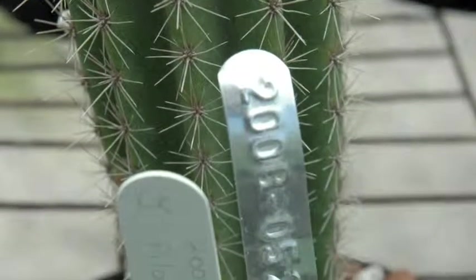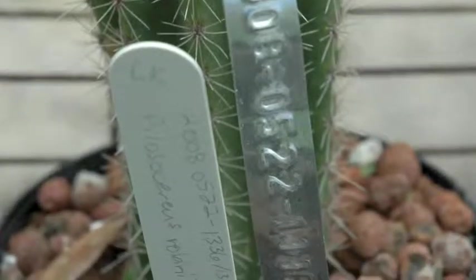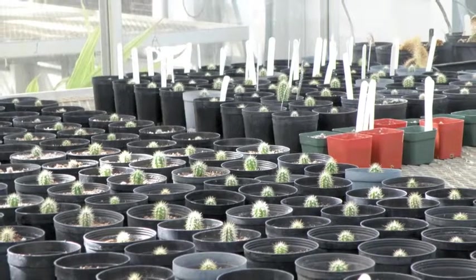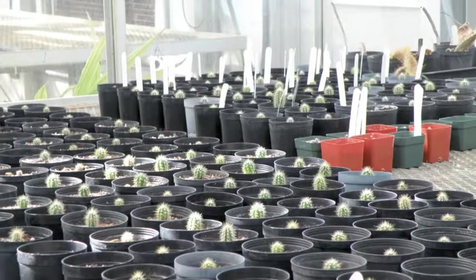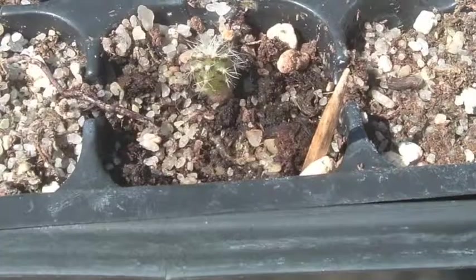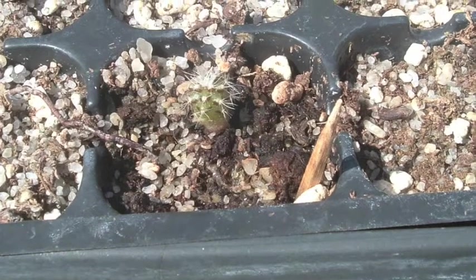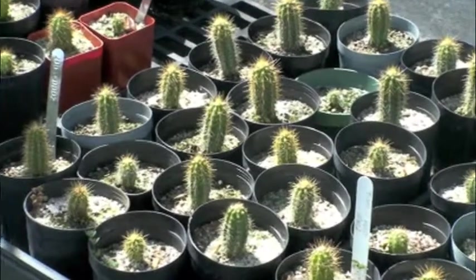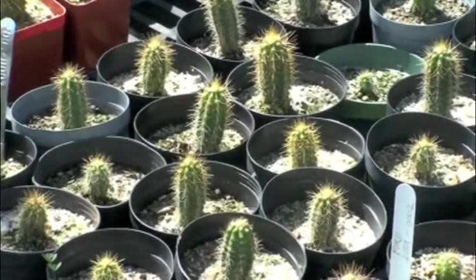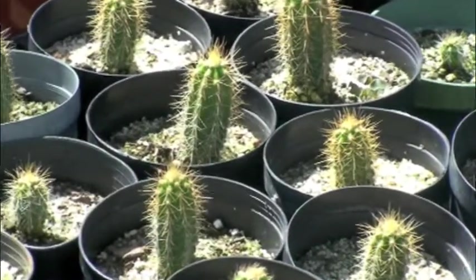Each collection is given a unique accession number. Once the key tree cactus seeds are accessioned, they generally start their lives in the propagation greenhouse. This house offers warmth, moisture, and shade — nearly perfect conditions for germination of seeds. Once germinated, the seedlings are ready for larger pots, some nutrients, a new growing location, and a specific watering regime.